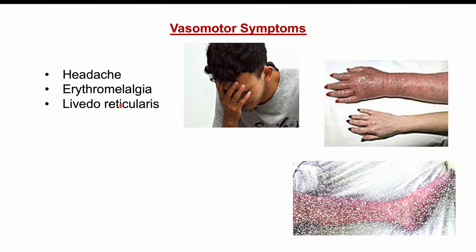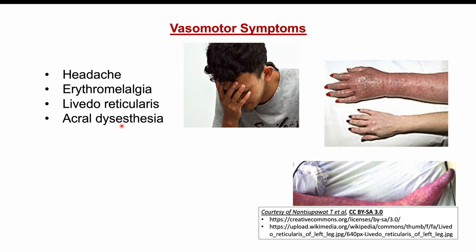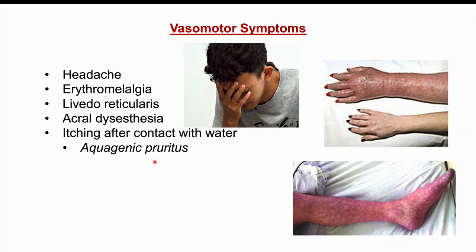We can see livedo reticularis — this is what livedo reticularis looks like. It's this web-like pattern of blood vessels that we can see on the skin. We can also see something called acral dysesthesia, where there is an onset of a burning sensation on the palms of the hands and other parts of the body. Itching can also occur after contact with water in patients who have high levels of platelets.